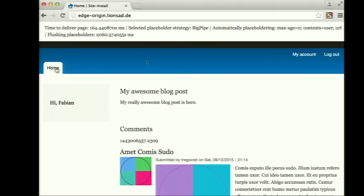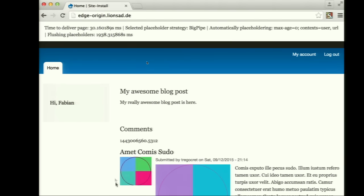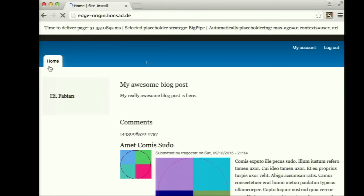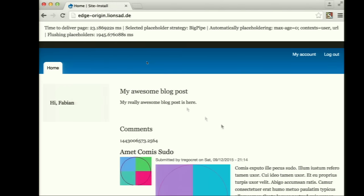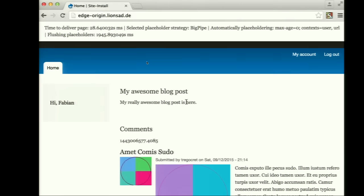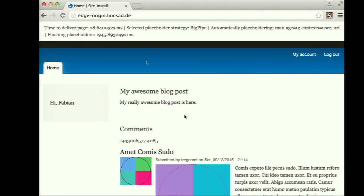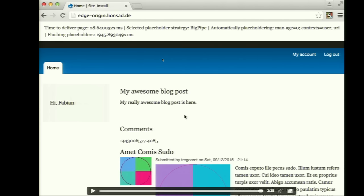Now we've enabled BigPipe. The blog is almost immediately there — my awesome blog post is always there. The comments come later. If you pay close attention, you can even see the pager for a quick moment before the rest of the page is there. What's nice about that is that in Drupal 8 with BigPipe, no one forces you to have it like this, but you have all the possibilities to do it. A page delivered in just 28 milliseconds.